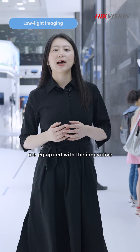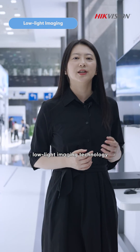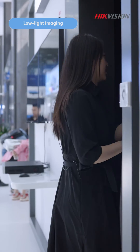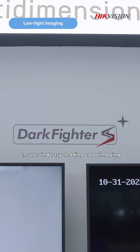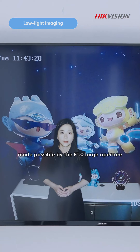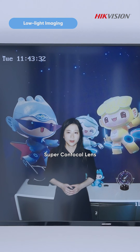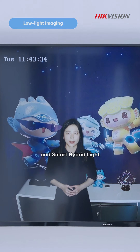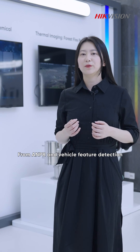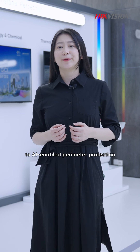Select camera models are equipped with the innovative low-light imaging technology, DarkFighter S. DarkFighter S ensures industry-leading color imaging, even in ultra-low light, made possible by an F1 large aperture, super confocal lens, and smart hybrid lights.